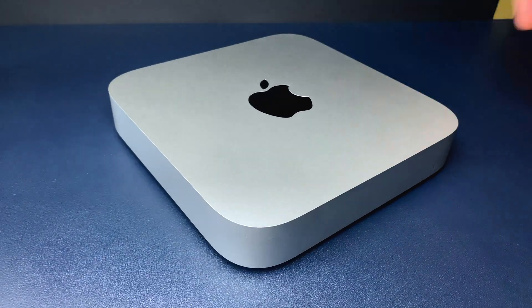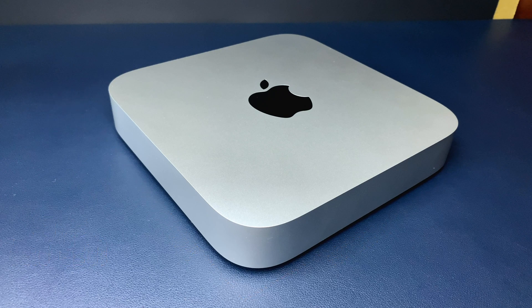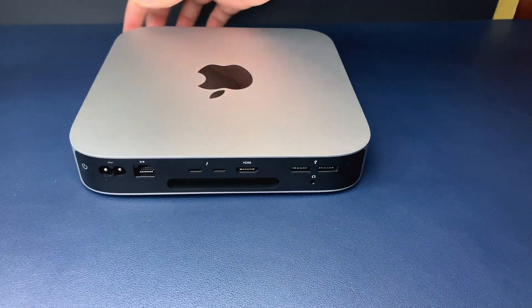I was skeptical about the performance of this thing given its size and weight, and also the way Apple unveiled it. But now that I've used it for quite some time, I feel that the numbers really wouldn't have mattered. What really matters though is on the back — the ports.